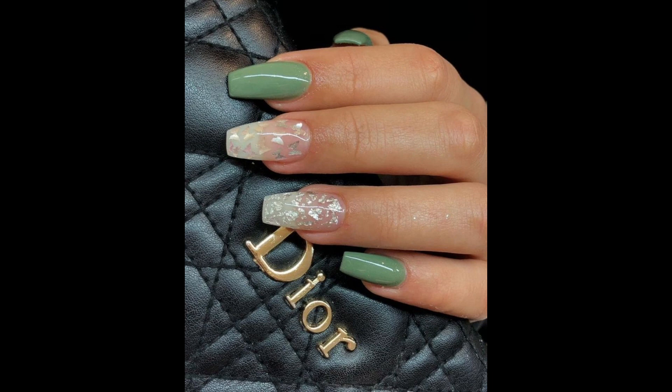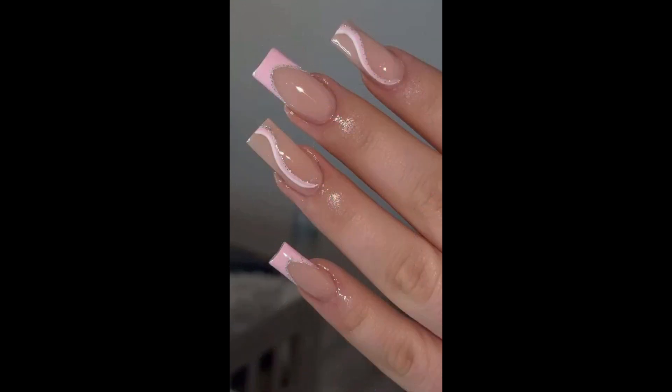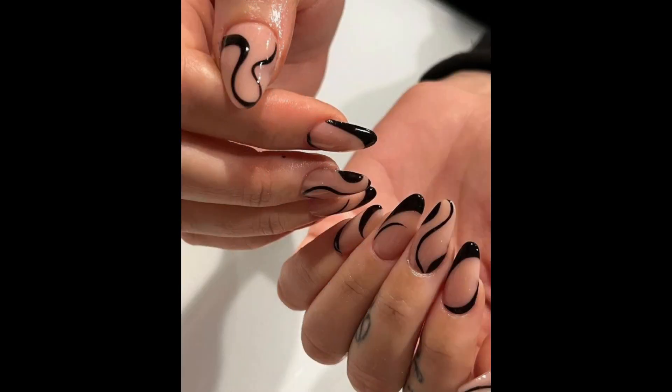Nail designs are a fantastic way to express creativity and add a unique touch to your manicure. Put a twist on a classic French manicure by using different colors or shapes for the tips. You can opt for bold shapes, metallics or even glitter for a modern look.